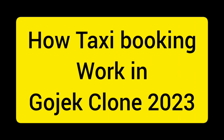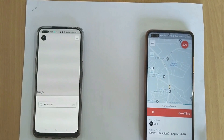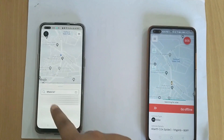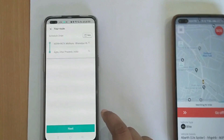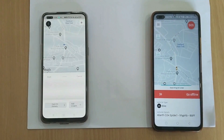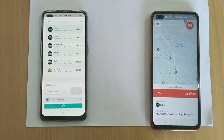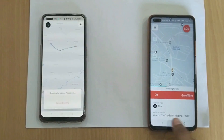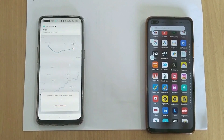Now let's understand how taxi booking works in Gojek Clone 2023. You click on taxi booking and choose your pickup and drop location — you can type it or directly drag on the map. You can choose the vehicle you want to book: car, two-wheeler, three-wheeler, bike — any vehicle you want, with unlimited vehicle types available.